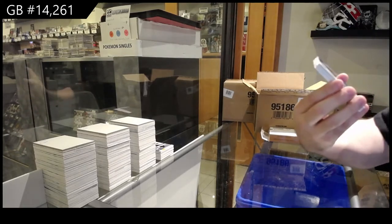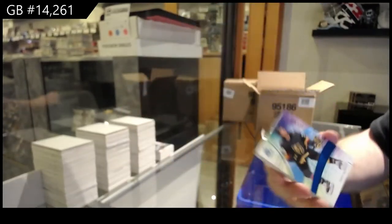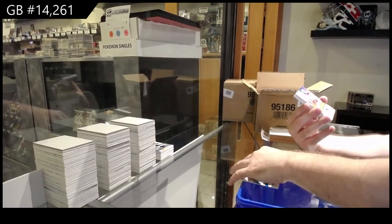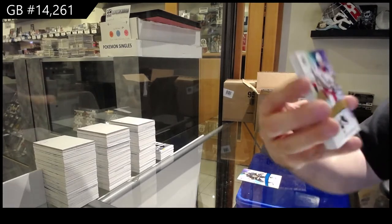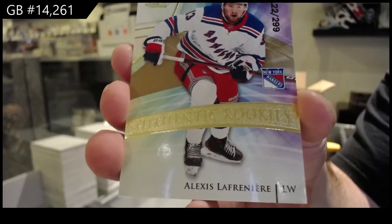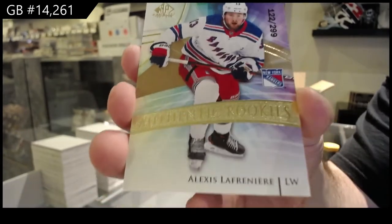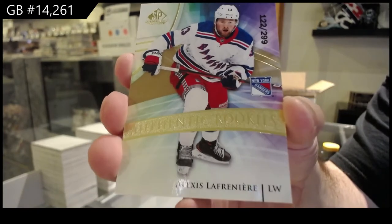There's not much stuff I don't like about this. 1.99 Quinny, Vegas Golden Knights rookie. 2.99 gold rookie. Lafreniere. Lafreniere. 2.99 gold.